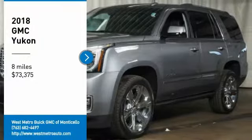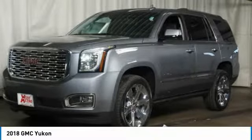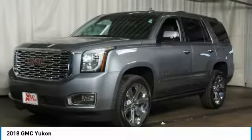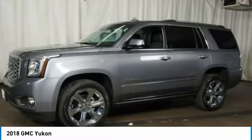Make a great choice today with the 2018 GMC Yukon. Peace of mind comes standard with GMC's 100,000 mile 5-year powertrain warranty and Yukon's 5-star frontal crash test rating.